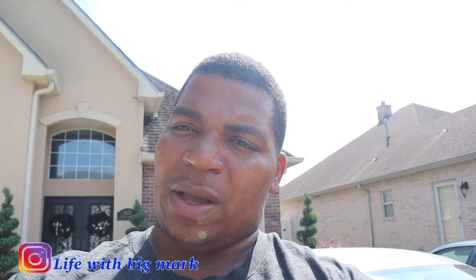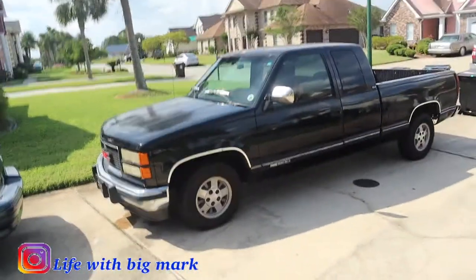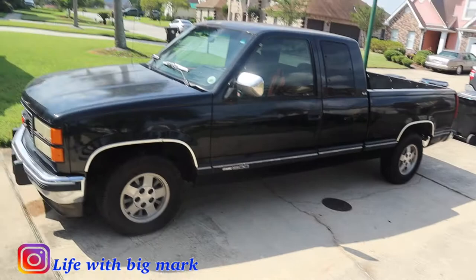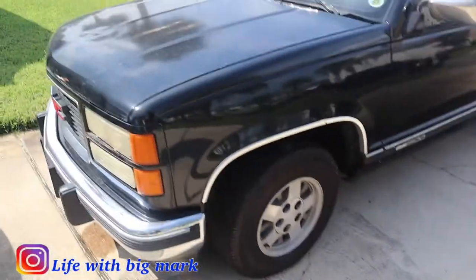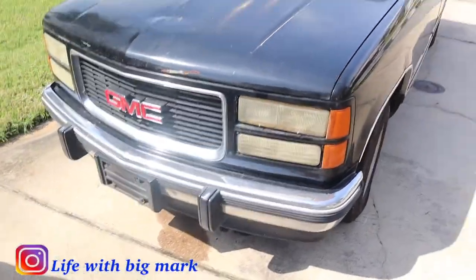You would think it'd be an update on the Monte Carlo — I think we'd be on part five — but it's not. I actually bought two new vehicles. I bought one, didn't like it so much, so I went out and bought another. I'm gonna sell the first one, but I'll show you it first and then show you what we're gonna keep.